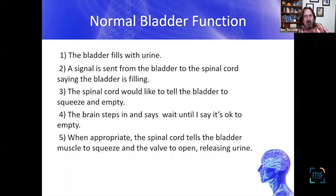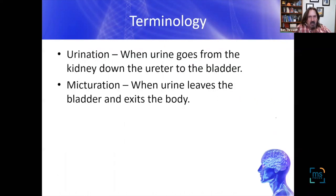When it's time to go, the brain says okay to the spinal cord — send the message to the bladder, tell that detrusor muscle to squeeze, the valves are going to open, and the urine comes out at the appropriate time.